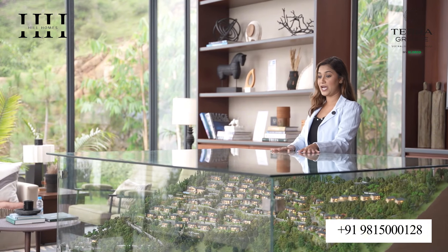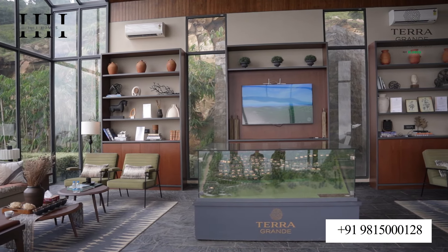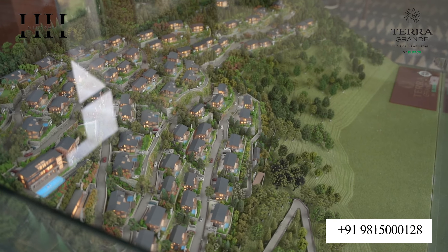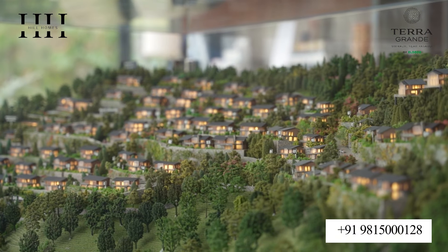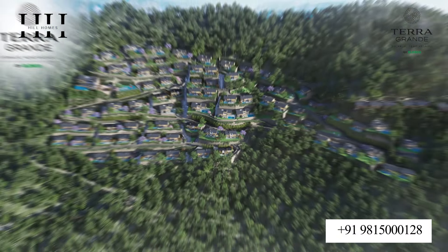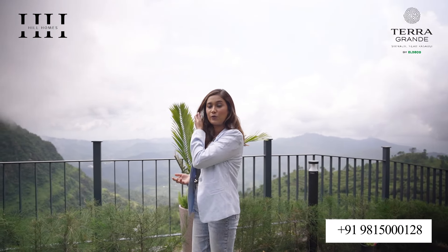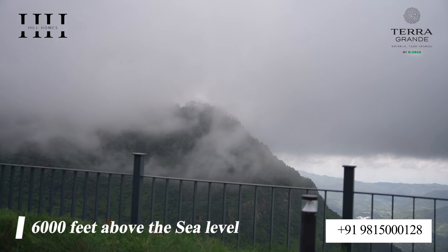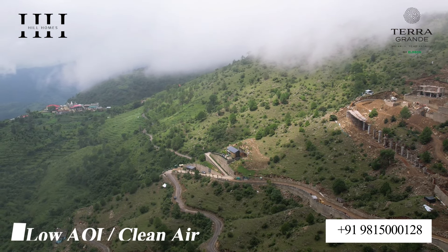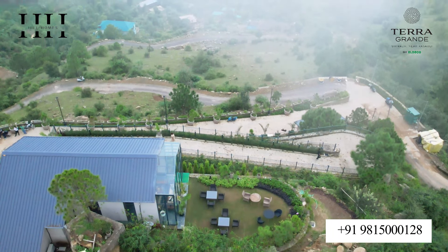This is the master plan of the project. As you can see, Terra Grande comes with 80 luxurious villas ranging from 3 BHK to grand 5 BHK, each with a private pool having a great view of the valleys. One of the most essential features of Terra Grande is its location at 6,000 feet above sea level, which comes with a perfect AQI balance, meaning you can enjoy clean, pure weather and breathe fresh air every day — making it perfect for healthy living.